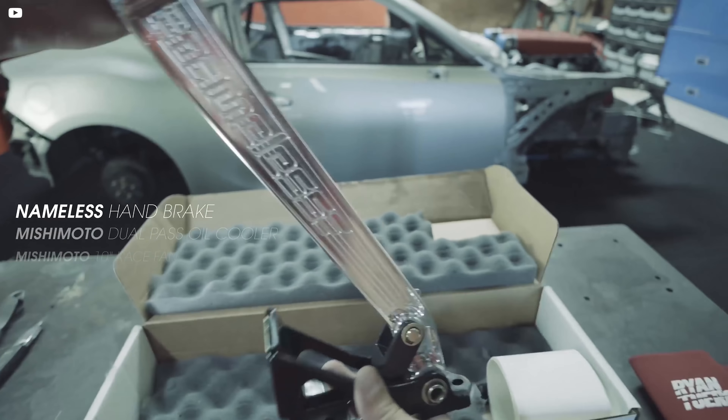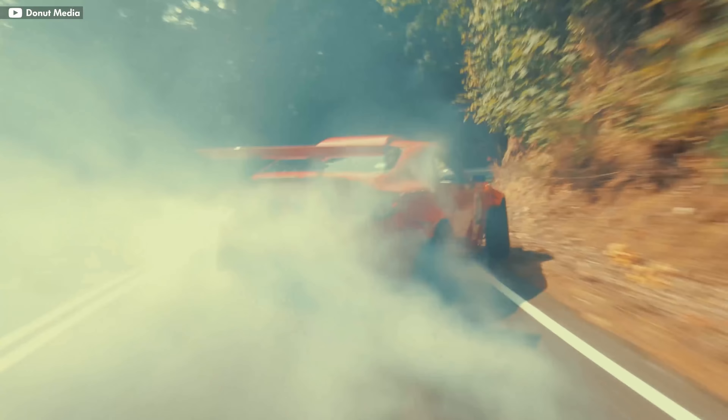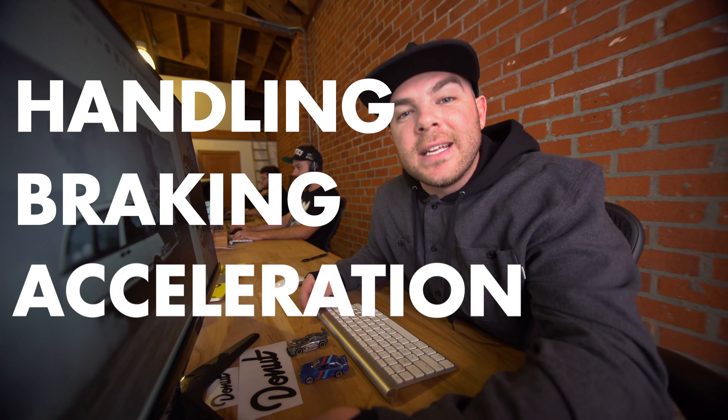This week, I'm covering the best performance mods that'll actually make your car faster and what you'll need to know to avoid trouble along the way. Making your car faster means improving on three principles of vehicle dynamics: handling, braking, and acceleration.